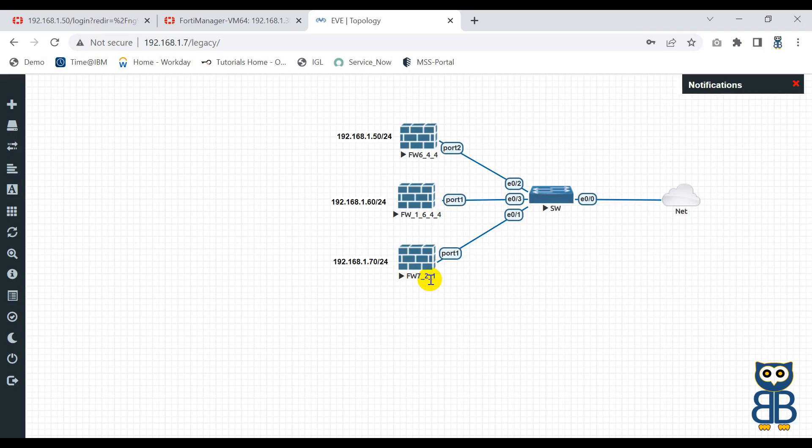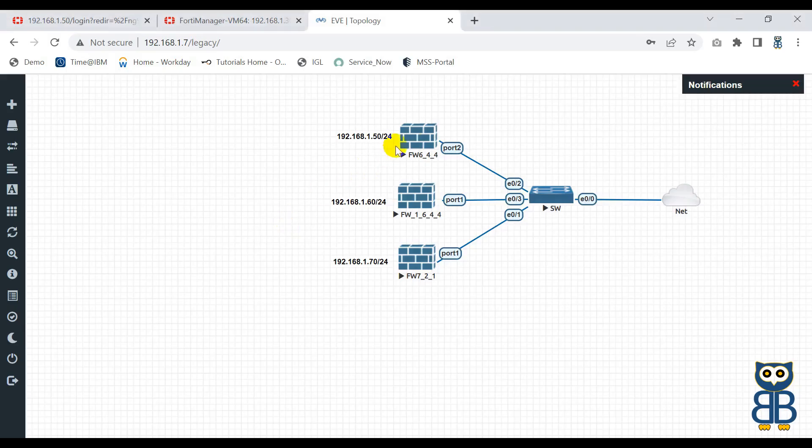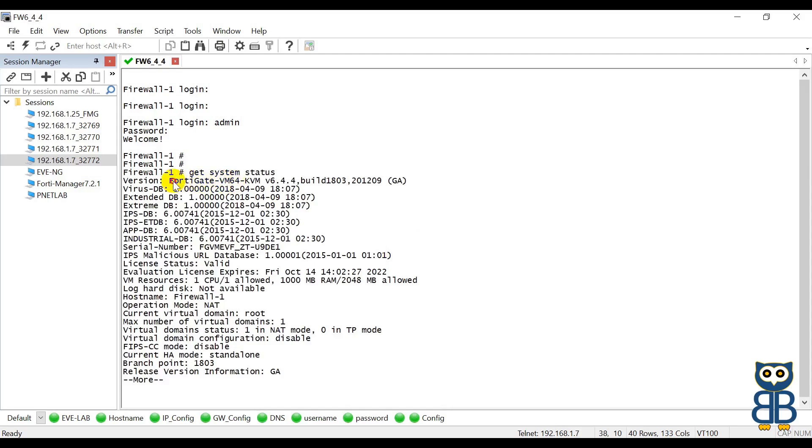Let me log in to each device one by one to show you the firmware version of each device. Let me open SecureCRT. This device has port number 32772. Username admin, password 123. Now let's check the firmware version of this firewall using the command: get system status. You can see the FortiGate firewall is running with version 6.4.4.